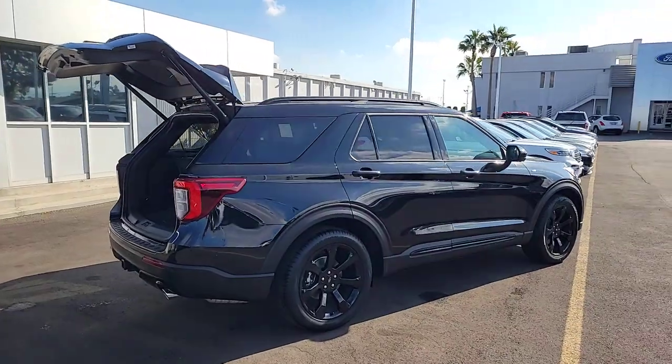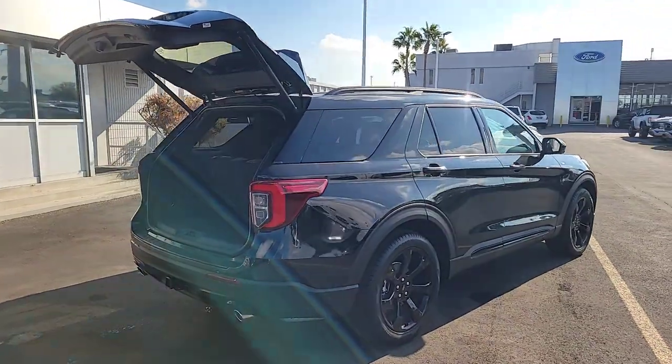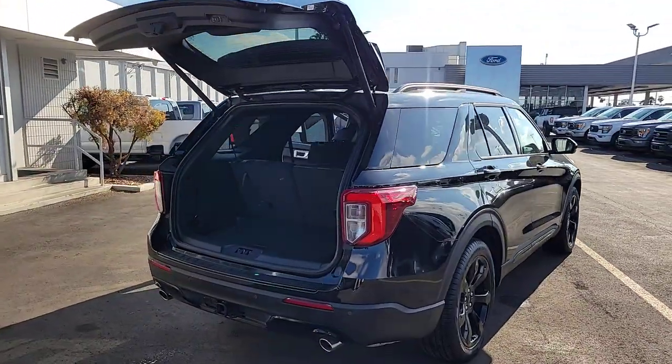Available options that let you customize technology and capabilities, and rugged, mid-size SUV versatility.